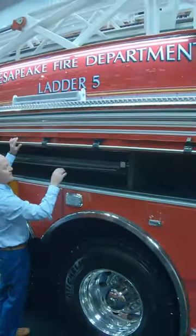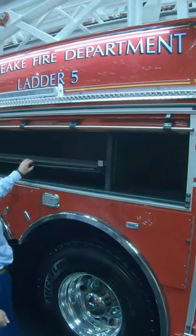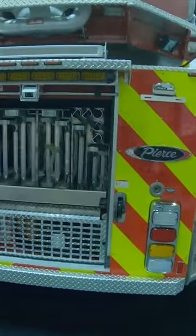Coming back over here, we put a partition here, knowing what they're going to store here, as well as a pull-out tilt tray. Location of the generators is down here at the bottom of the ladder compartment.